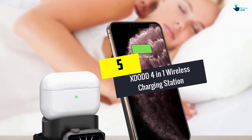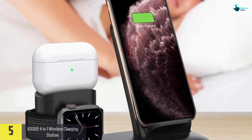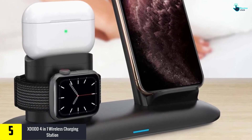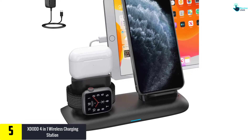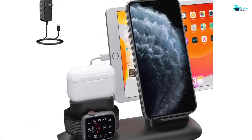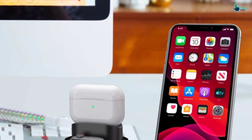Starting at number 5, we have the XDO DD4-in-1 wireless charging station. This is a wireless charging stand that comes in a multi-functional design and lets you charge different types of smart devices. It has a special hidden line design for a clean look, and it ensures reliable performance with a UL certified adapter. It offers enhanced flexibility and improves charging speed with the double coil design.